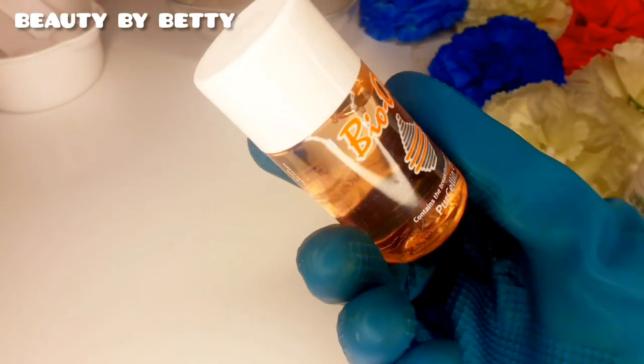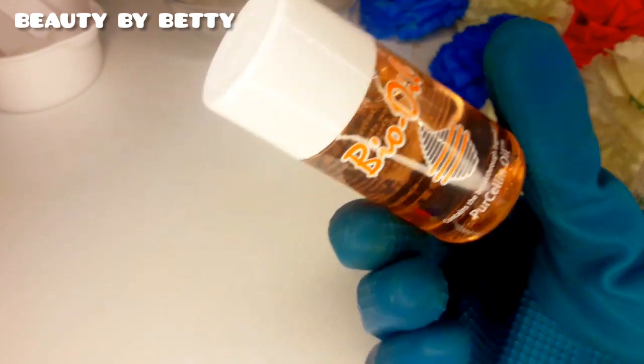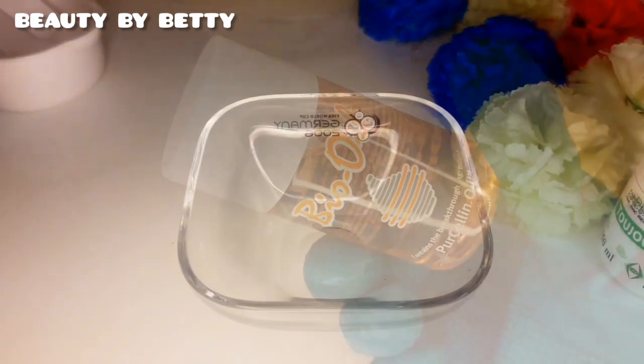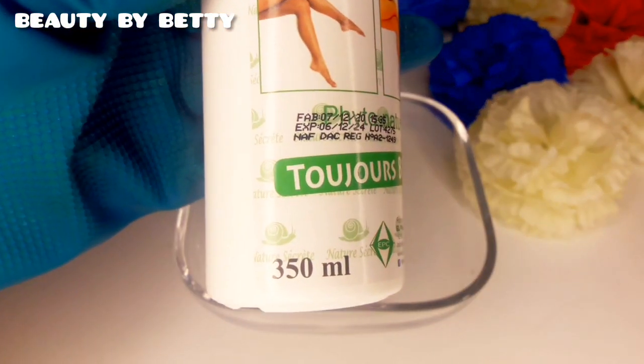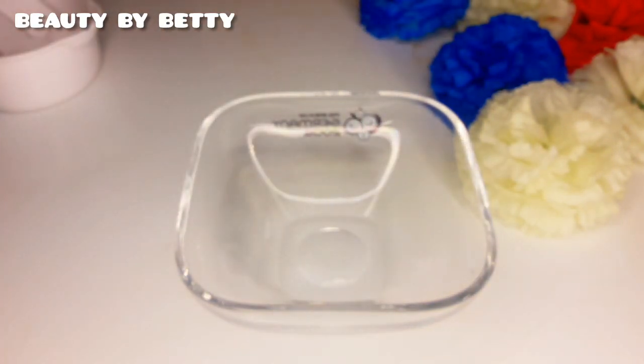If you are doing a pro mixing, don't forget to add a stretch mark remover oil or an anti-reaction cream or oil so your mixture doesn't end up giving you reactions, stretch marks, and all of that. So we are going to be adding Bio Oil as well.